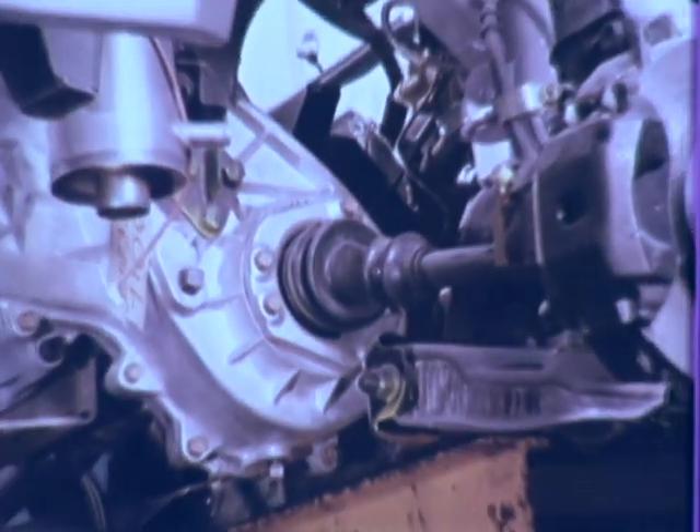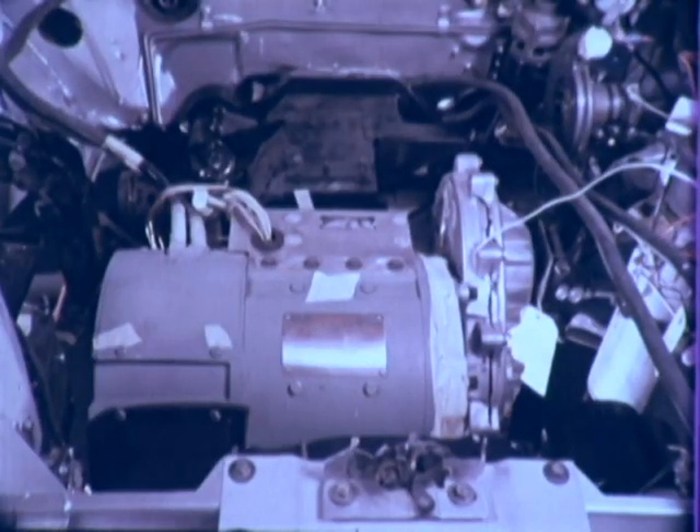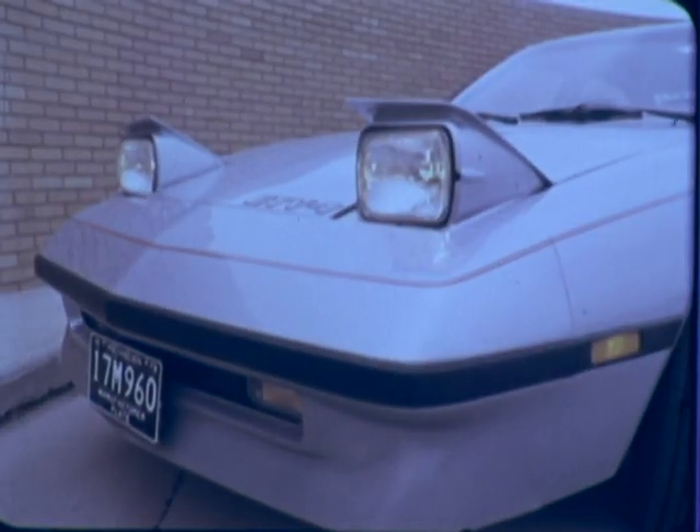The result is a four-passenger, front-wheel drive, subcompact, powered by a twenty-horsepower electric motor. It represents a new high mark in electric vehicle technology.